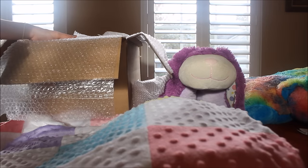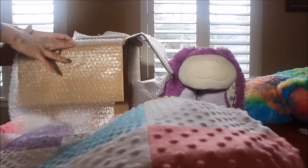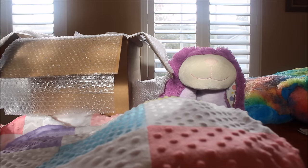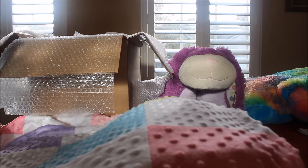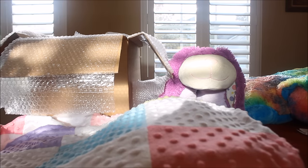Let's get started because I just opened the box and I haven't opened anything yet. I can already see she sent me so many goodies! She told me she was going to send me something for Dexter — she made Dexter, but I adopted him from another mommy. She sent me so many goodies, guys. Let's get started with the goodies first.